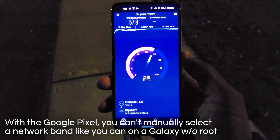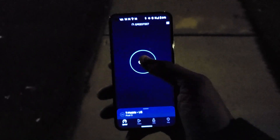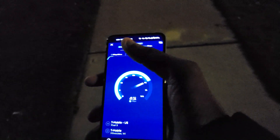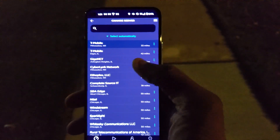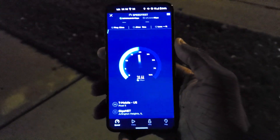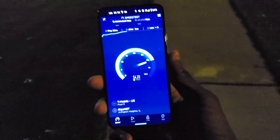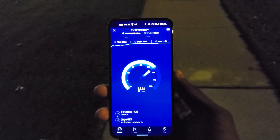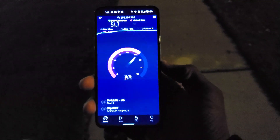It looks like we're not really picking up N41 on the Pixel 5. Once the test finishes, I'm going to figure out what's going on. I tried playing around with it — I don't believe it's picking up N41, or the speeds are just really bad. I switched servers and it's doing the same exact thing. Clicking on Gig Net Arlington Heights, Illinois and running again — same result. The Pixel 5 is the only one having this issue; the 5a and the 6 Pro had no issues.